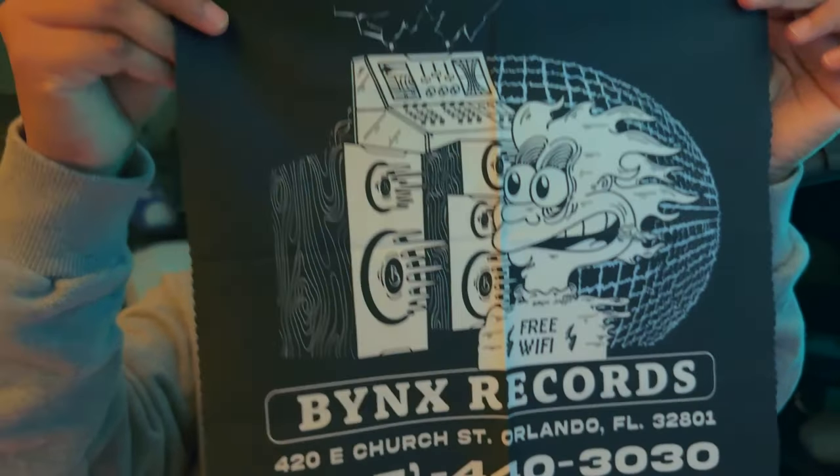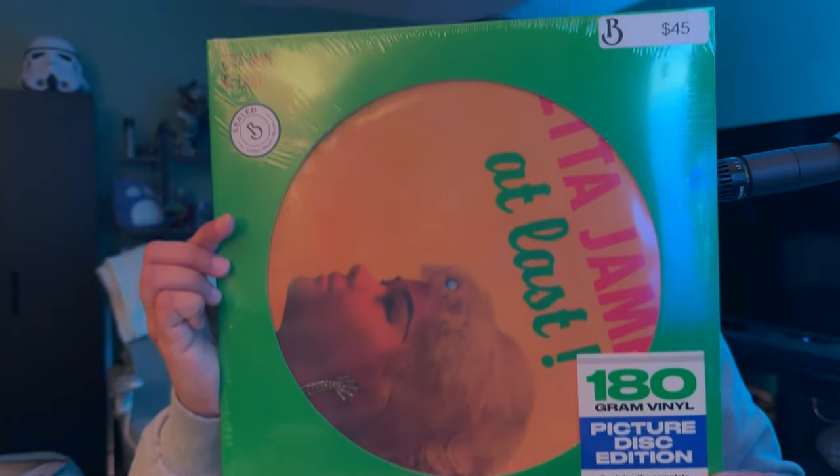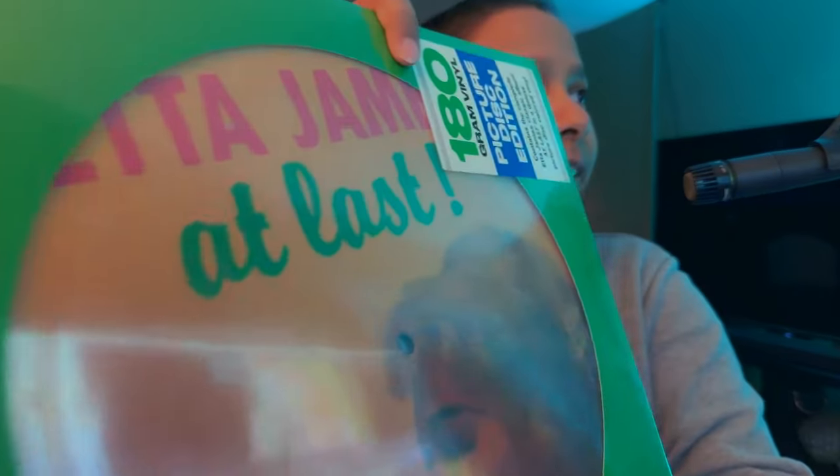I also got this thingy — I wasn't sure what it was until I opened it up, and it's like a microfiber cloth. Look at that, that's cool. If you live in Orlando, check them out — they've got great coffee, great sandwiches, and great records. Then while at Bank's, I met up with one of my former attorneys and she gave me a record as a present. It's a picture disc — thank you Shishi for the record.